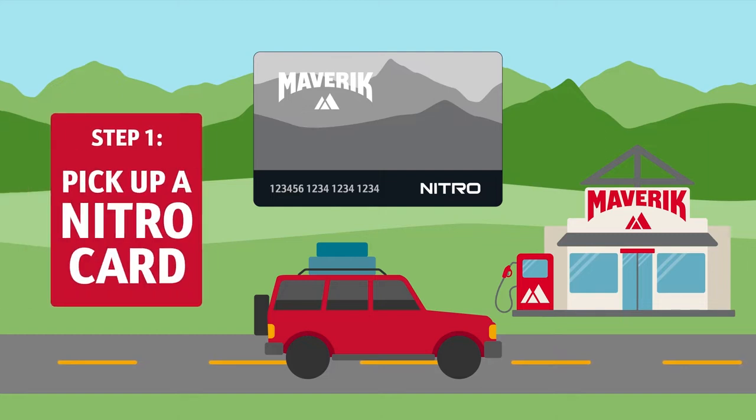First, go to a nearby Maverick and pick up a Nitro Card. You'll need to have a physical card ready before you can complete the sign-up process.